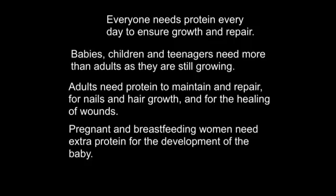Everyone needs protein every day to ensure growth and repair. Babies, children and teenagers need more than adults, as they're still growing. Adults need protein to maintain and repair nails and hair growth, and for the healing of wounds. Pregnant and breastfeeding women need extra protein for the development of the baby.